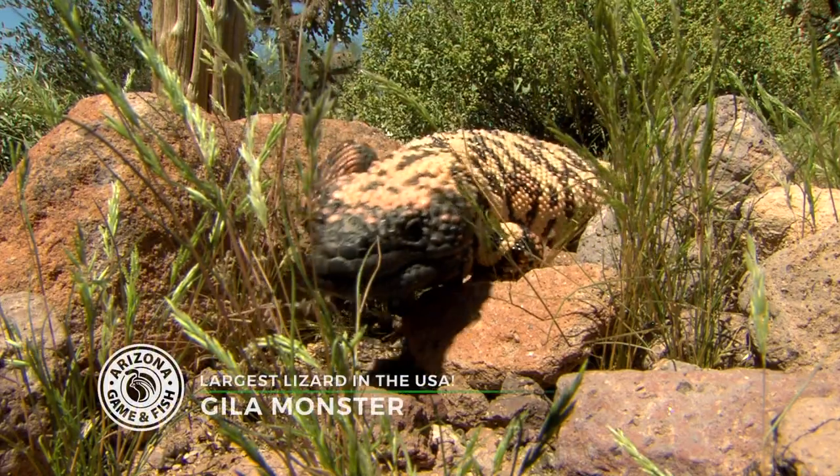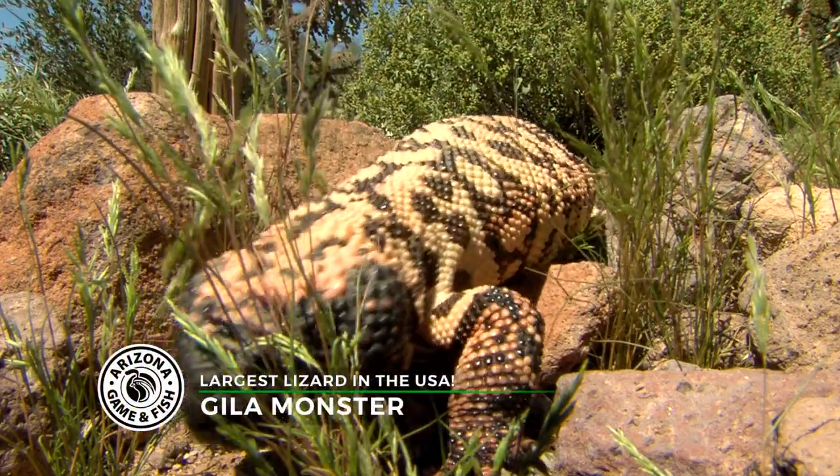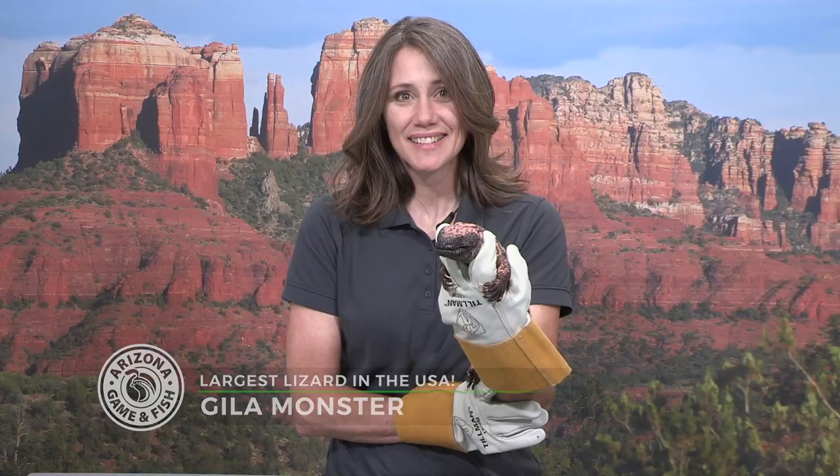Did you know that the Gila monster is the largest lizard in the United States? Hi, I'm Nancy with Arizona Game and Fish and I'd like you to meet our ambassador Gila monster, Stubby.